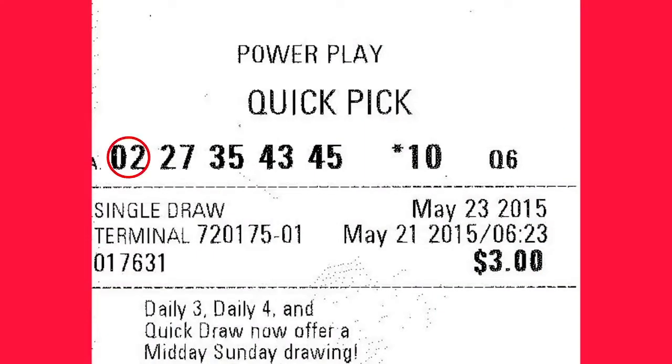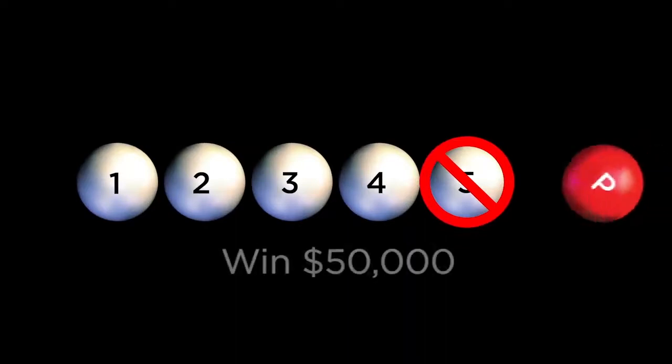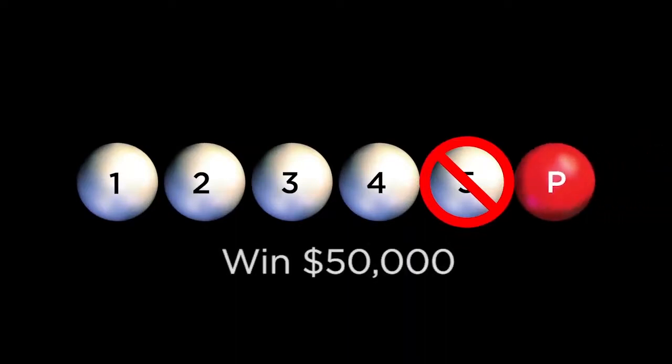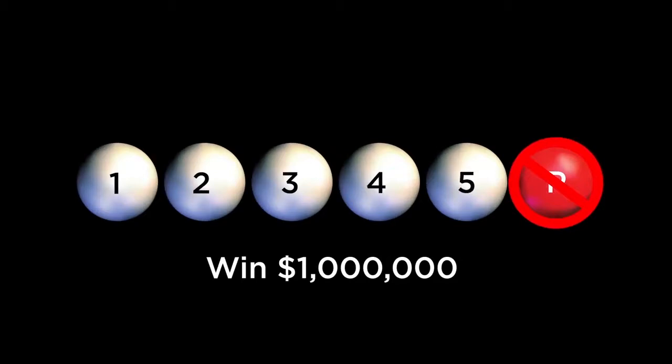To hit the jackpot, your numbers must match the 5 ball numbers drawn from a pool of 69, and you must also match the Powerball ball number, which is 1 ball of 26. If you match 4 of the first 5 numbers and do match the Powerball number, you win $50,000. Also, if you match 5 of the first 5 numbers but do not match the Powerball number, you will still win $1 million.